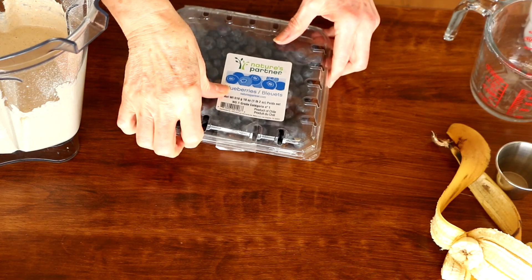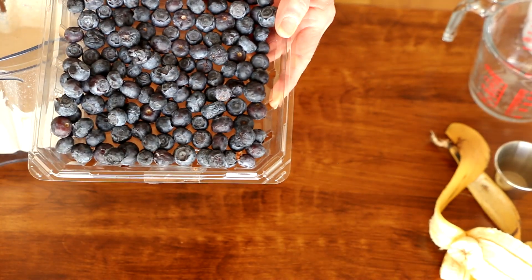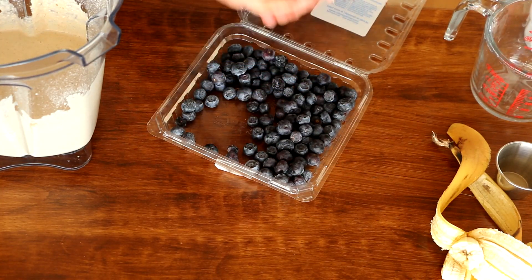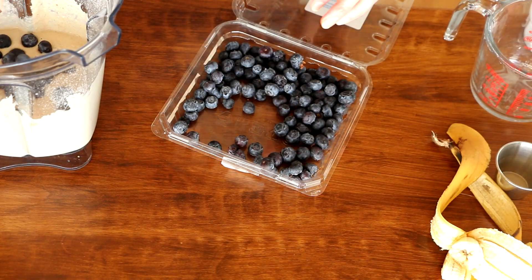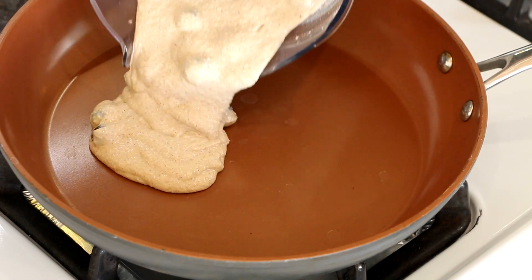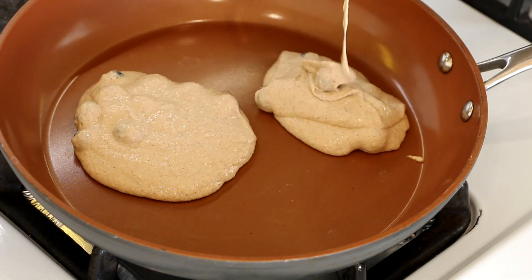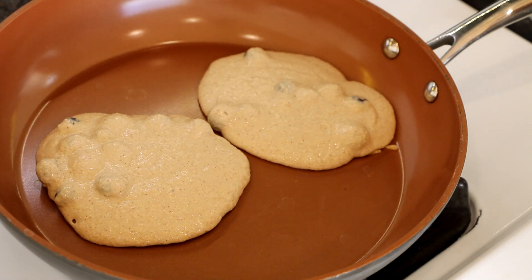I've got these blueberries from Trader Joe's — some of them are a little shriveled but they're still good, so I'm just going to throw them right in the batter. I'm not going to mix them in; I'll just use a spoon — just add a handful, as many as you'd like. My pan is heating up and I don't put any oil in because it's a really good nonstick. You can see the batter is pretty thick and I like it that way — feel free to add more water if you prefer thinner pancakes. We're going to cook these a few minutes on each side.